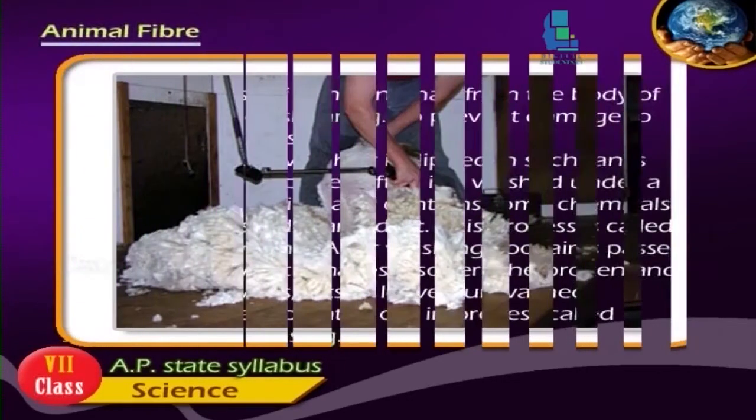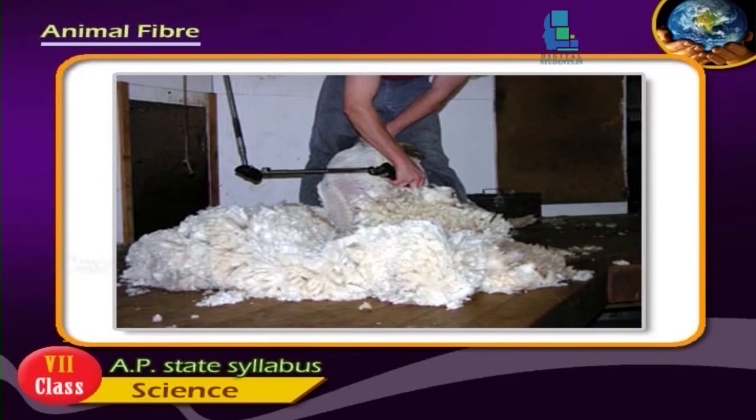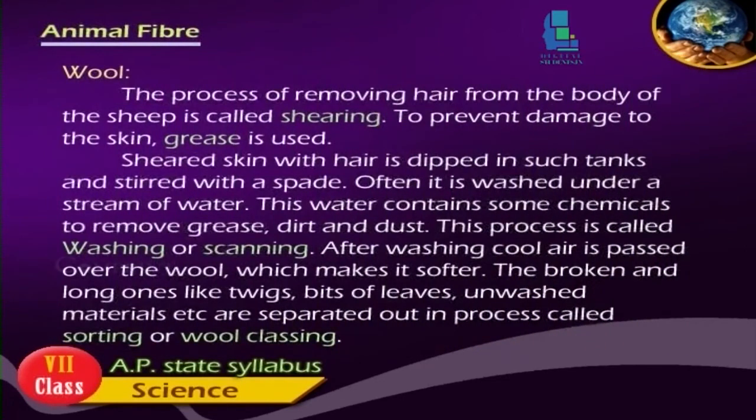The process of removing hair from the body of sheep is called shearing. To prevent damage to the skin, grease is used. The sheared skin with hair is dipped in tanks and stirred with a spade, then washed under a stream of water. This water contains some chemicals to remove grease, dirt and dust. This process is called washing or scouring.